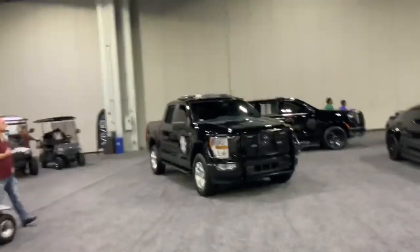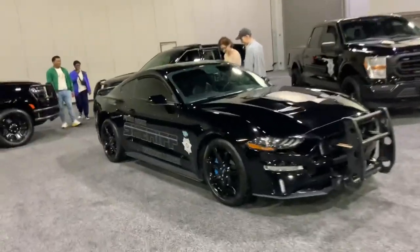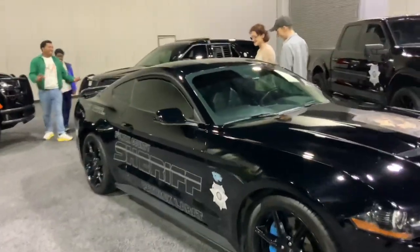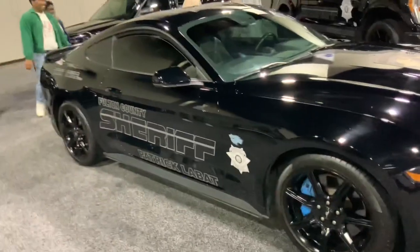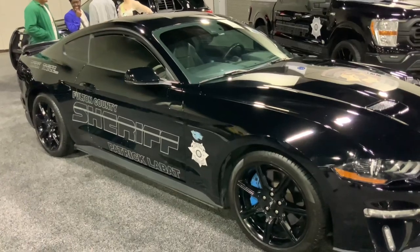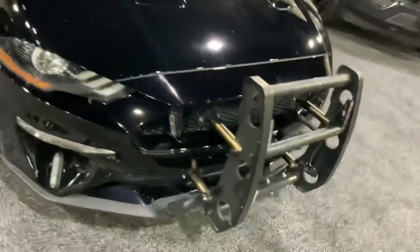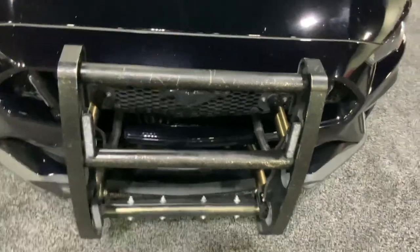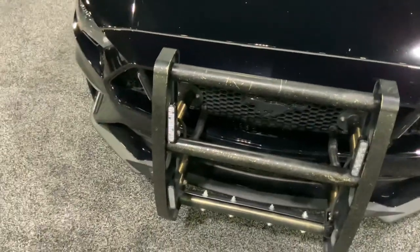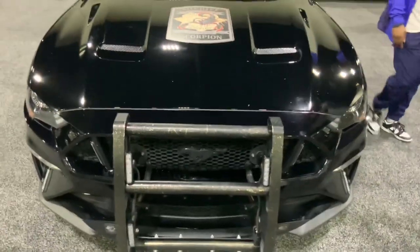And here's new police interceptor units that just came out. Here's a Mustang police car — imagine running away from this in Need for Speed! Check out this monster-sized bumper — it's a grill guard. A lot of heavy trucks have this kind of design, but on a police car built to take a lot of abuse.